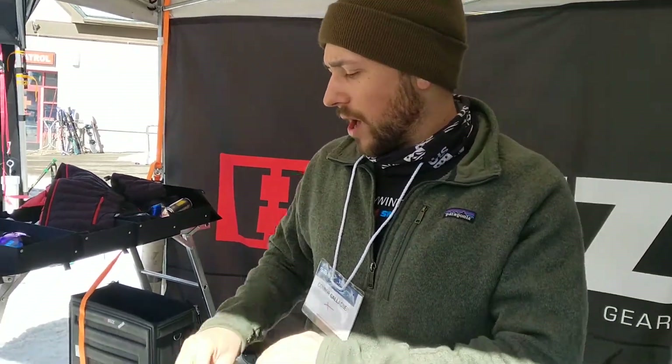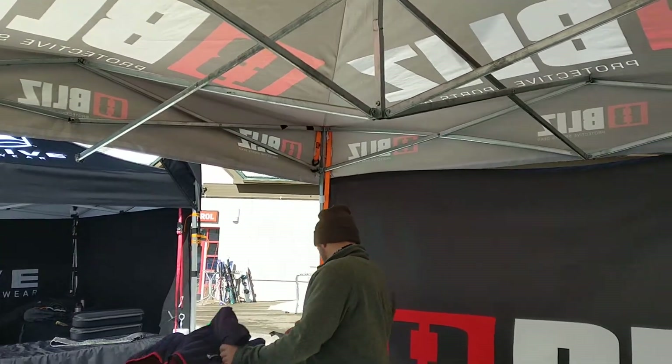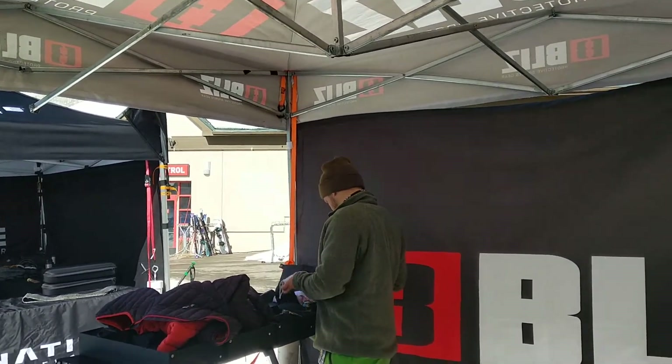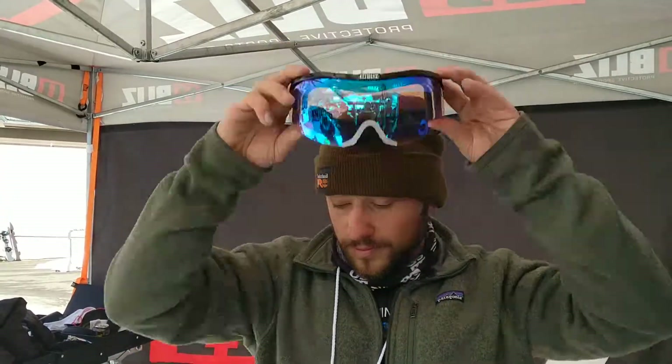We also have a Pro Flip model, which is a flip-down goggle. Nordic skiers can flip it up, then drop it down and you get the full wrap-around goggle. It's easy to flip up in the middle of a race for those guys.